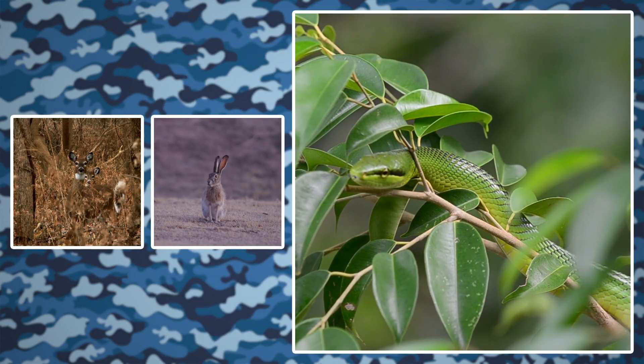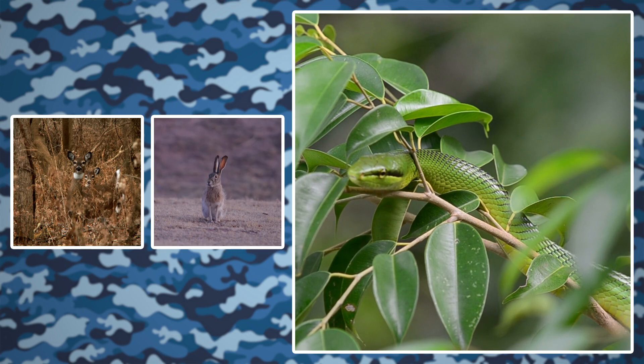The color of the green snake's scales helps it blend in with the trees, where some snakes live and hunt for food. Blending in helps it sneak up on its prey.